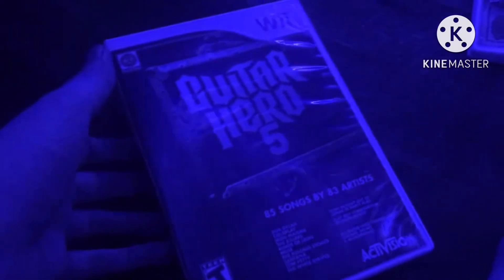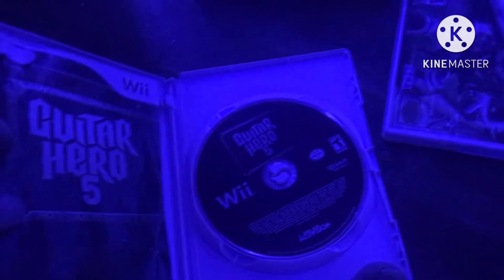Next game is Guitar Hero 5, from 2009. Here is the front, spine, and back. The hottest rock and roll songs — 85 songs by 83 artists. Rated T. Here is the white colored disc and the instruction booklet.